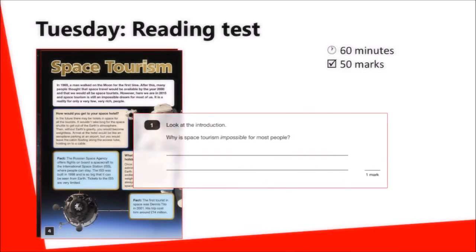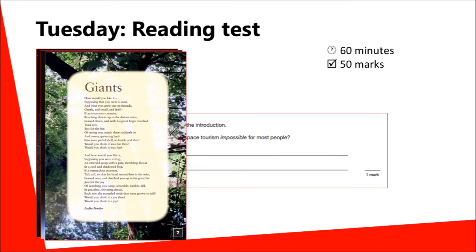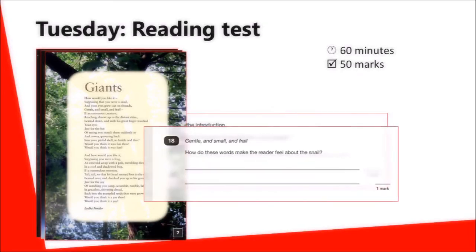For each text there are some questions, such as this example that requires children to look at the text to find the answer. The test will also include fiction and perhaps some poetry. Questions here will ask children to think about the language that's used, show their understanding of the text, or explain choices made by the author.